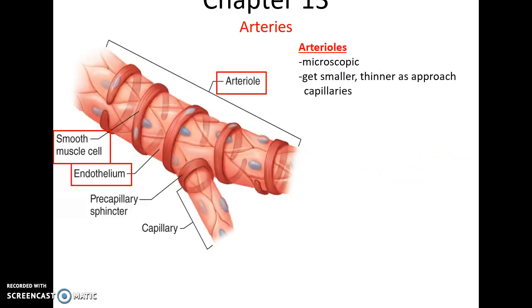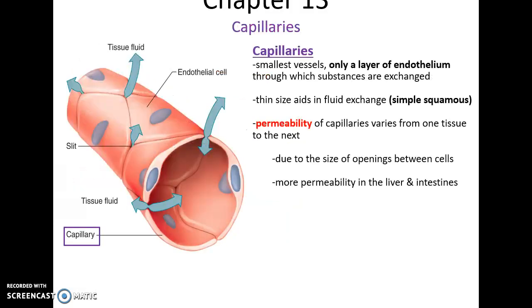Arterioles are microscopic and super thin. They have all three layers, but just barely. Capillaries follow the arterioles. They are super simple vessels, basically just a tube of simple squamous endothelial cells, and they have a large amount of permeability. Materials can leave or enter the capillaries relatively easily, passing through the openings between the cells. The size of what can pass through is limited, so very large things like proteins and cells usually cannot pass through, although it is more permeable in the liver and intestine.